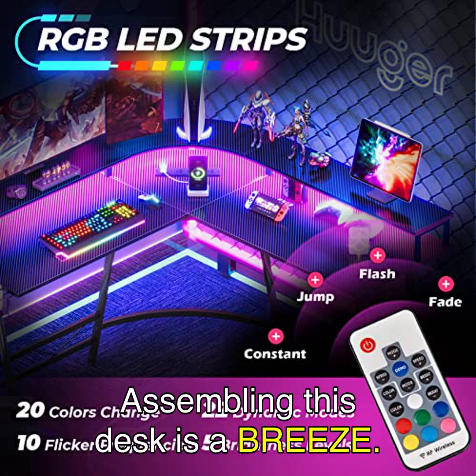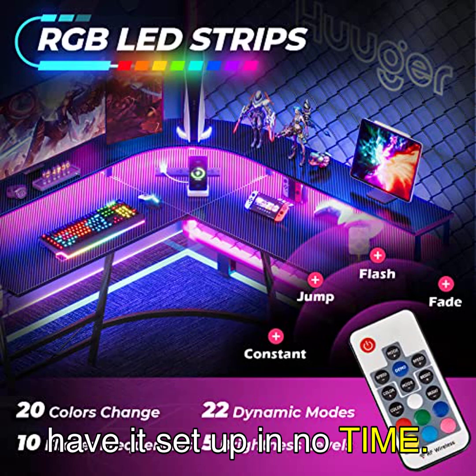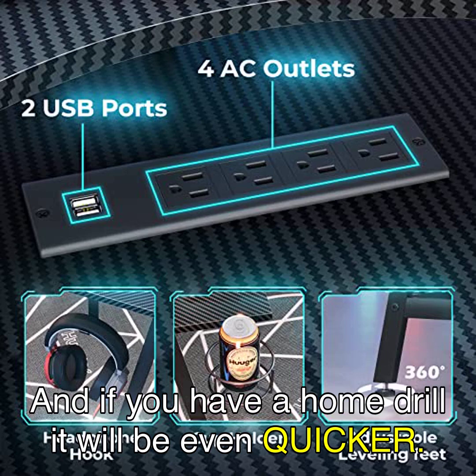Assembling this desk is a breeze. With clear labeling and all the necessary accessories included in the package, you'll have it set up in no time. And if you have a home drill, it will be even quicker.